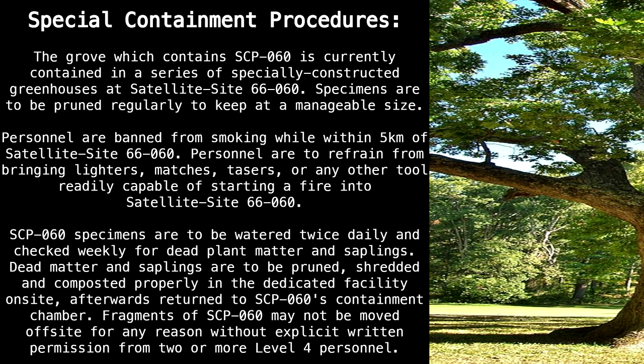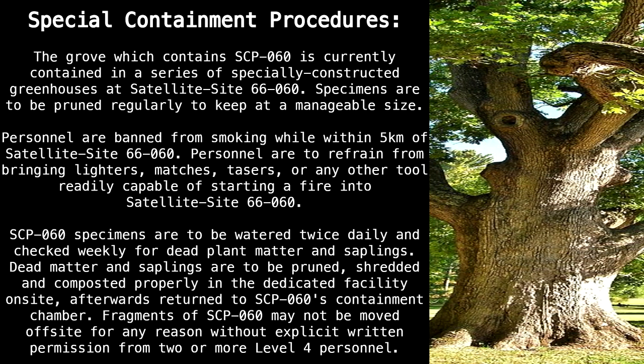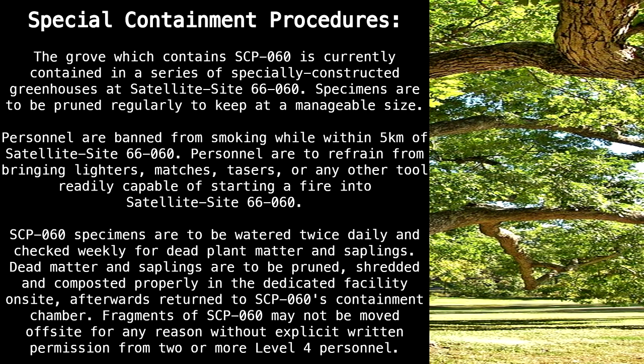SCP-60 specimens are to be watered twice daily and checked weekly for dead plant matter and saplings. Dead matter and saplings are to be pruned, shredded, and composted properly in the dedicated facility on-site. Afterwards, return to SCP-60's containment chamber. Fragments of SCP-60 may not be moved off-site for any reason without explicit written permission from two or more Level 4 personnel.